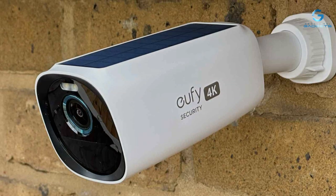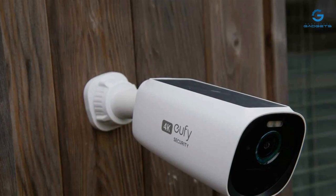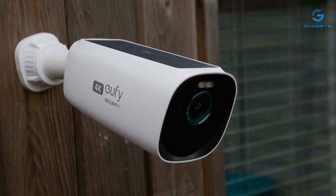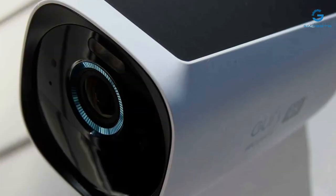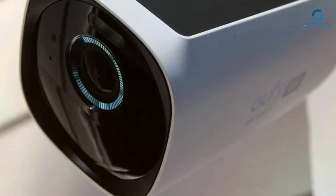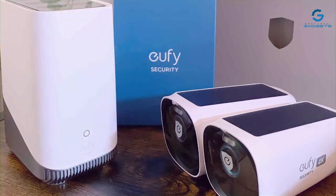Usability is where UFICAM shines. Its mobile app is user-friendly, allowing you to monitor your property from anywhere. The cameras have long-lasting battery life and are designed to last in various weather conditions. In the features department, UFICAM 3 offers AI-powered person detection, customizable activity zones, and integration with home automation systems like Apple HomeKit. It's an effective and feature-rich option for your security needs. Specifications include 365 days of battery life, 128 GB local storage, and two-way audio.